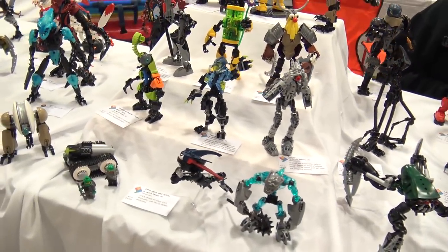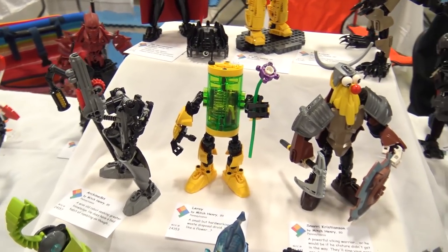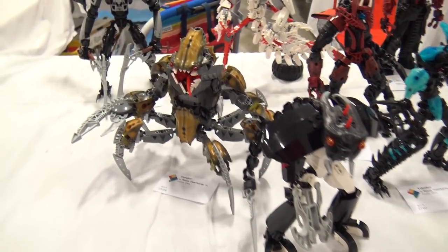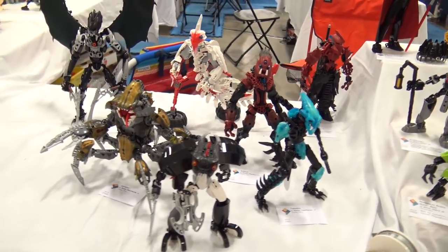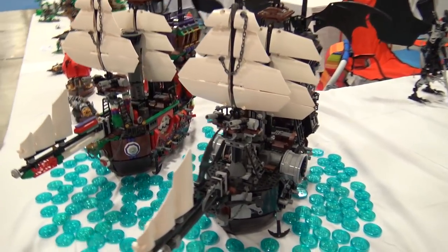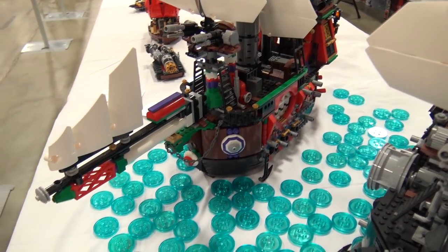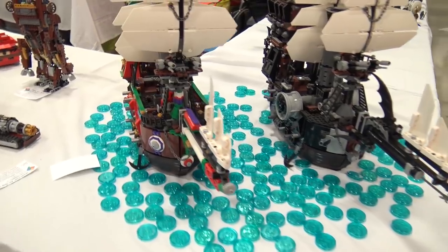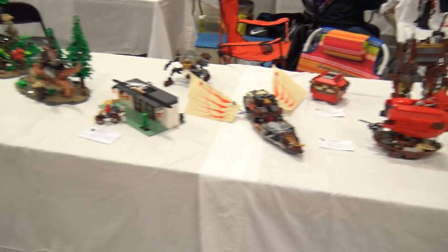Some builders display their work in a stepped arrangement for easier viewing, showing progression by rank or difficulty. Around the corner is a Batman versus Joker sea cow build — the Dimensions discs appear to be used as a water source, possibly the first time Joshua has seen that particular parts use for water.